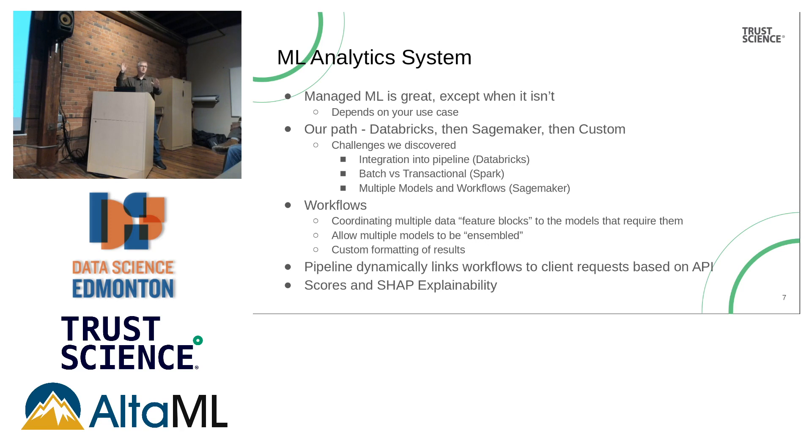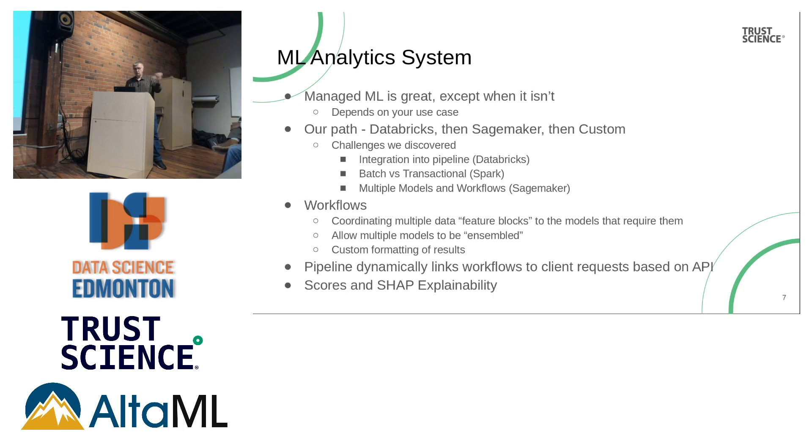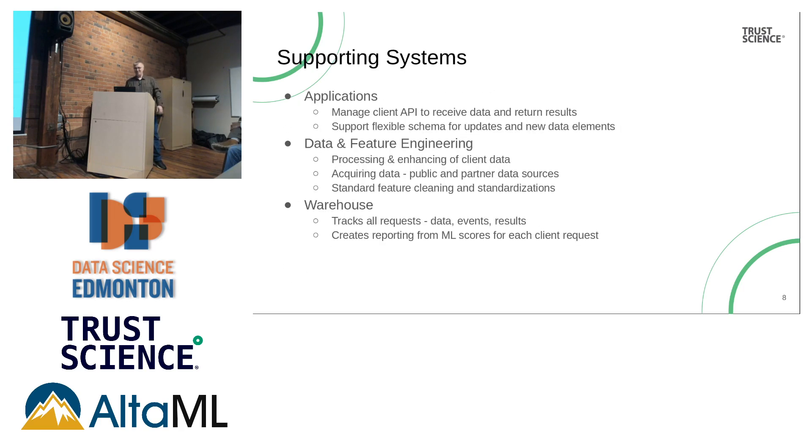That's the core of our whole engine — it exists to do scoring. The supporting systems include an applications team that manages the API and all the data, supports updates, supports changes to data, and serves as our front door to make sure we have the data we need with our clients.